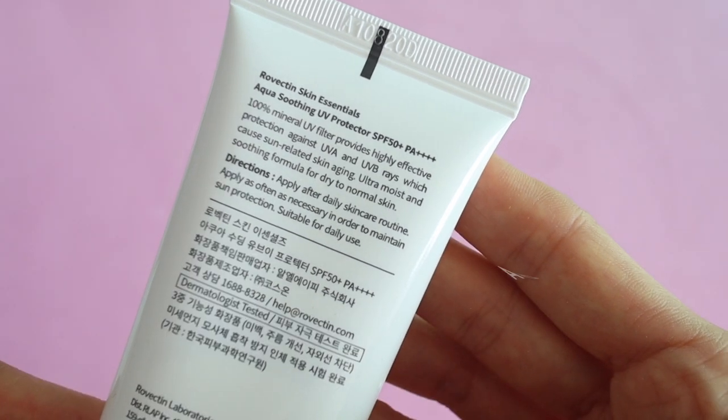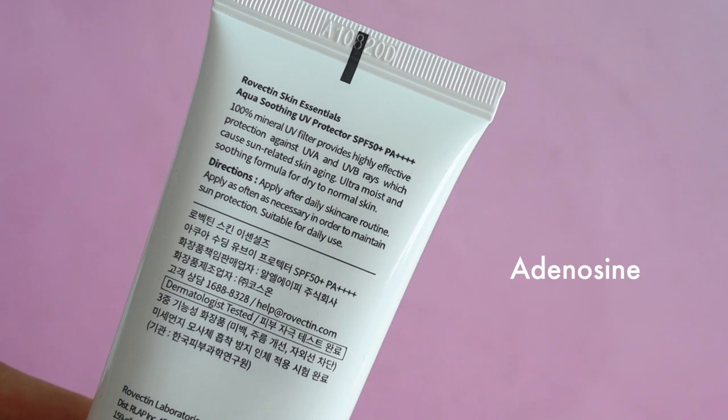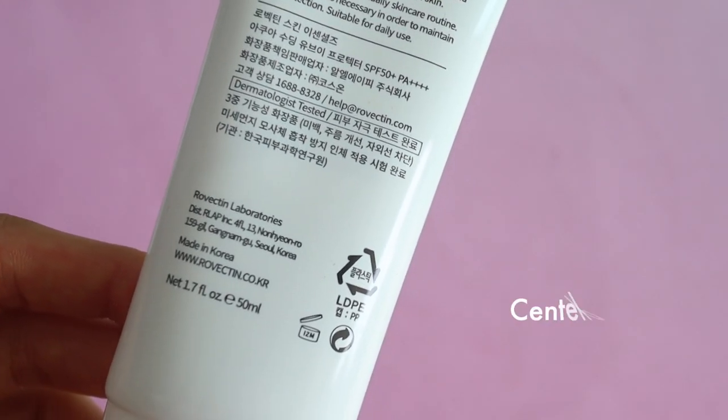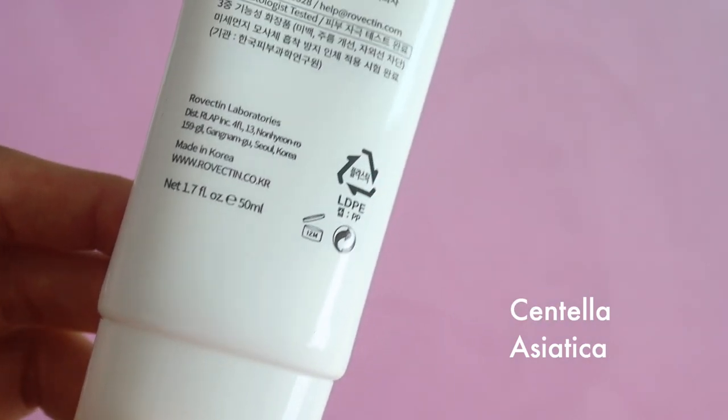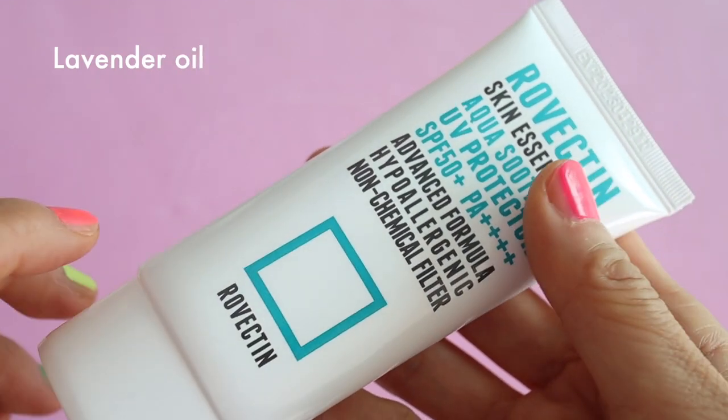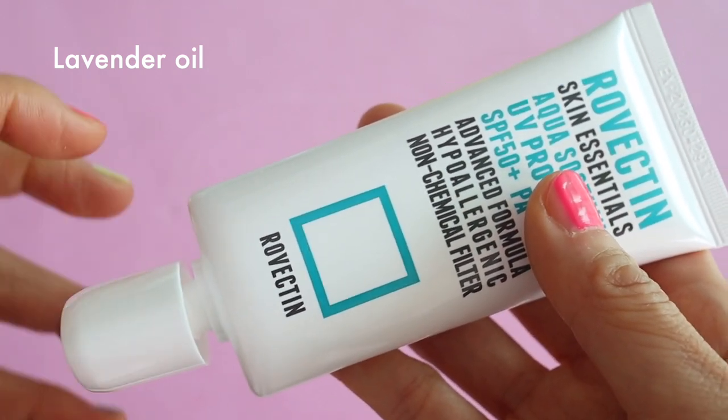It contains tocopherol, or vitamin E, which has antioxidant properties, as well as centella asiatica, which has antioxidant properties and is also very soothing. However, it does contain lavender oil, so if you are sensitive to that then you may want to avoid this product.